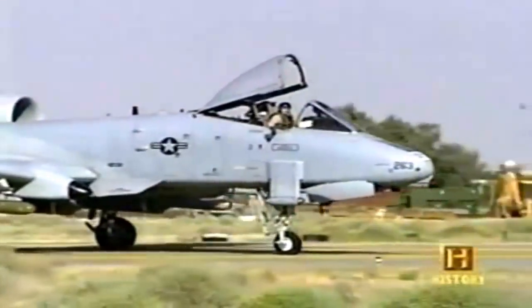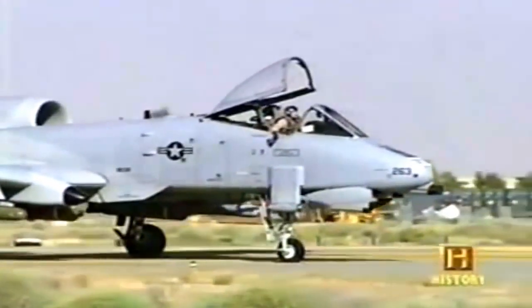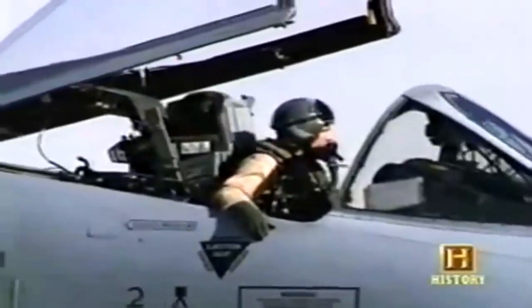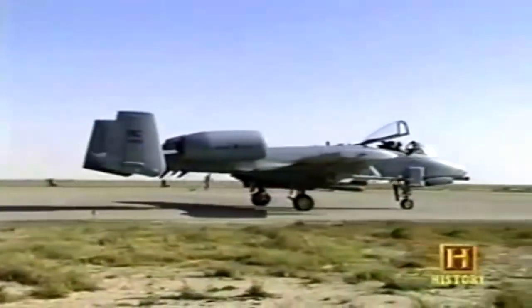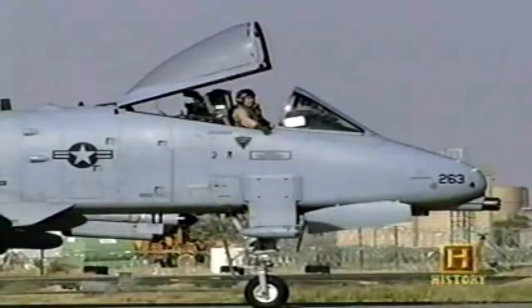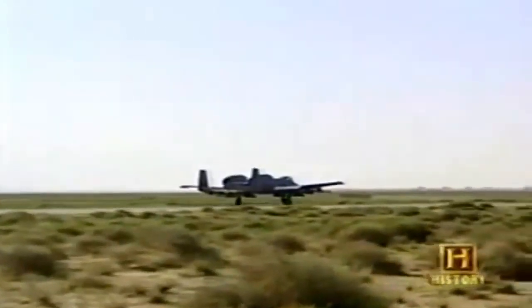Despite the fear of horrific friendly fire accidents, the feeling of flying the plane is the love of every hog driver and the reason for signing up. It's no race car — it's not even a pickup truck in such a neat airplane. Because I feel like I'm flying with the seat of my pants. I can feel everything that's happening to the airplane.